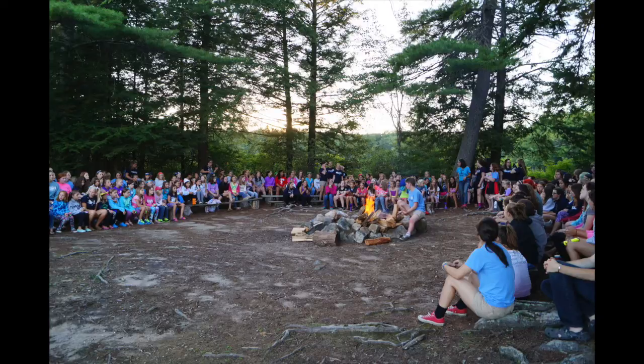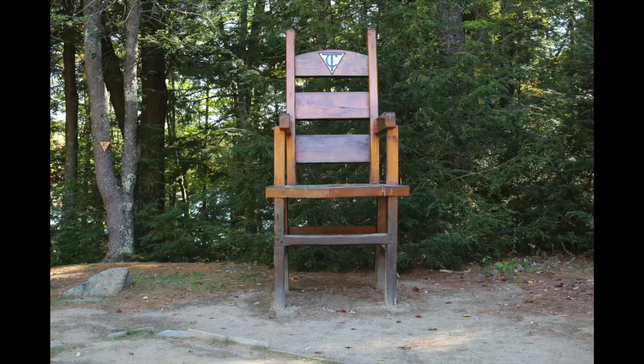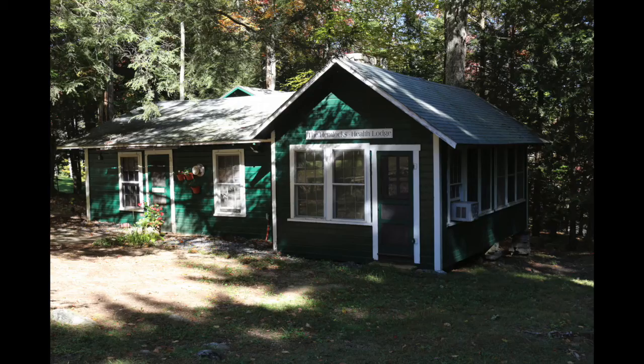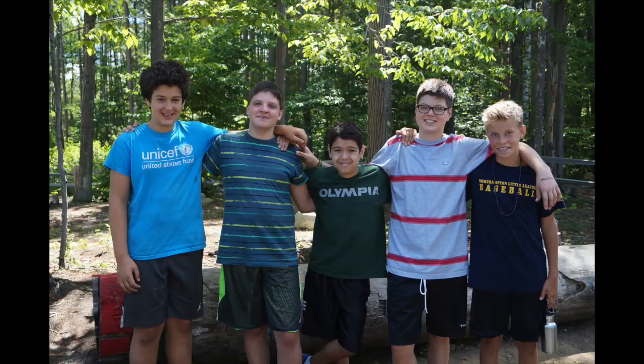Camp also has campfire areas, a library, a huge chair, a chapel for reflection, a bell to keep us on schedule, a health lodge to keep us feeling great, a top-notch staff and new best friends, and much more.